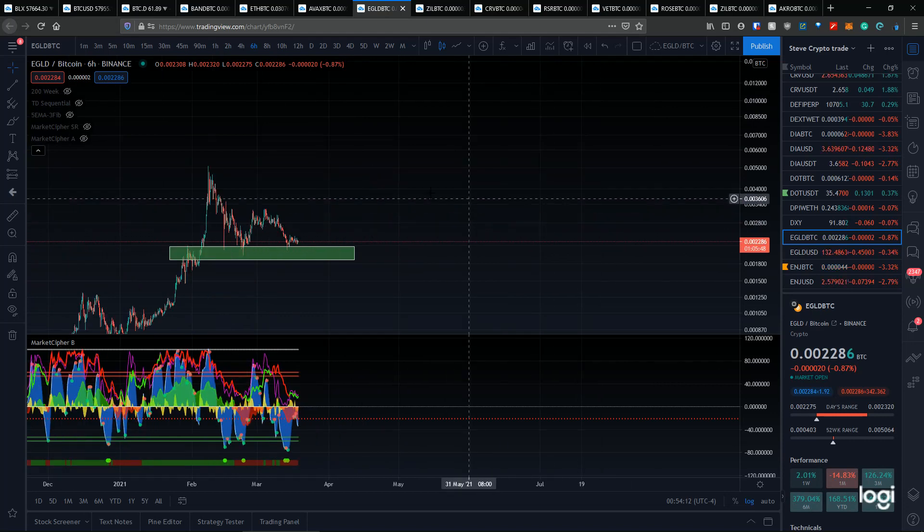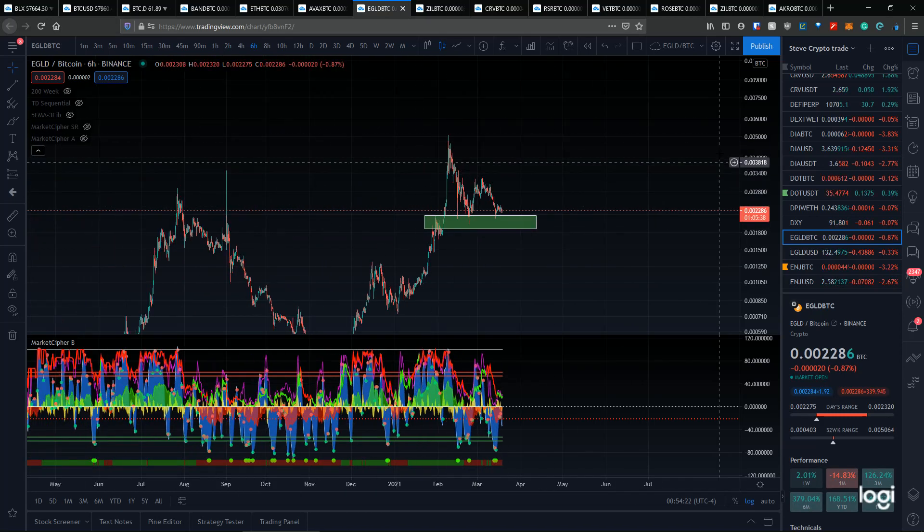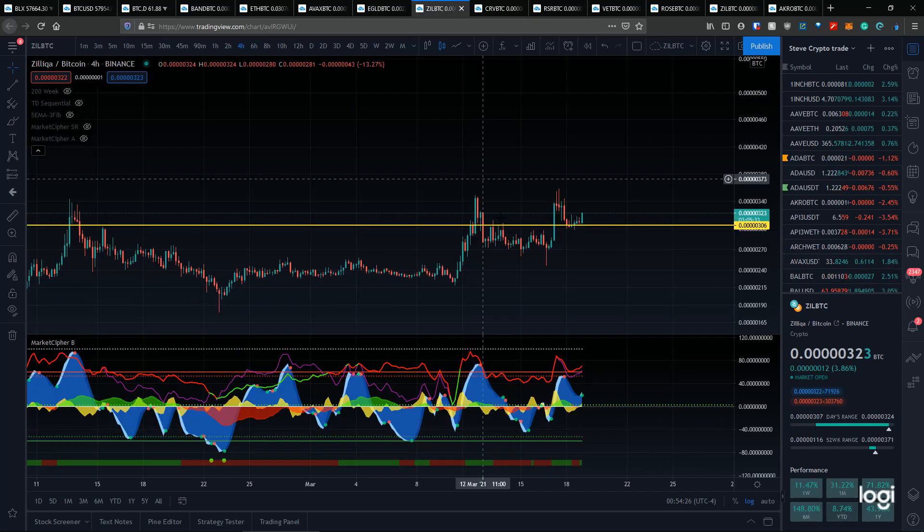Overall, EGLD is still looking good here. I'm going to hold my position unless it starts breaking some critical levels. I'm still bullish on EGLD — it's got one of the nicest bitcoin comparative charts in the market.